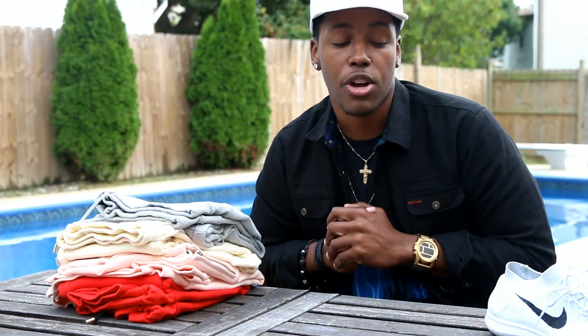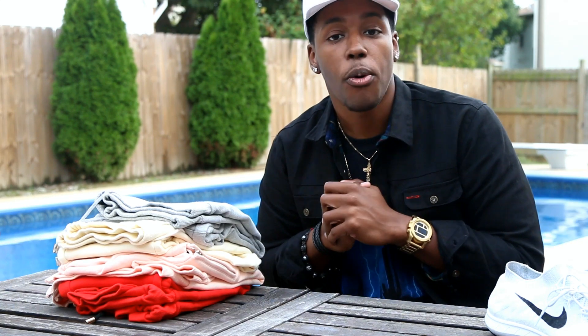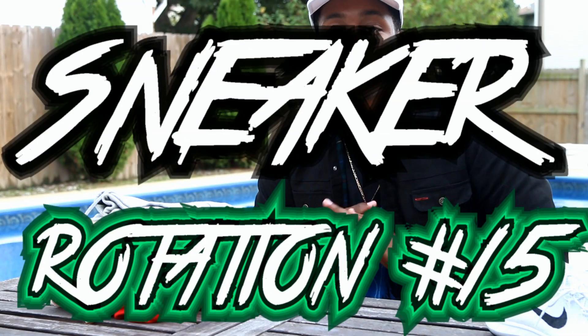As always, this stuff is probably not in the right order, but it doesn't matter — let's get to it.